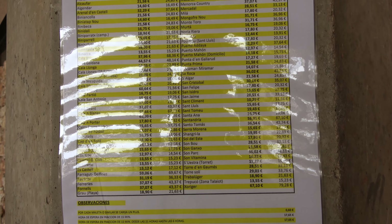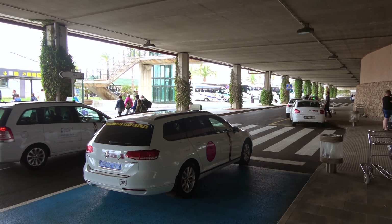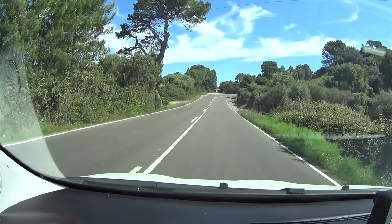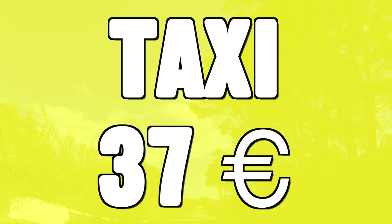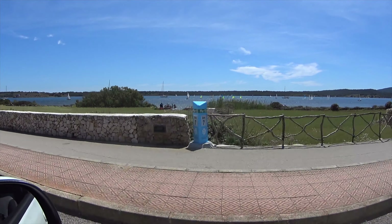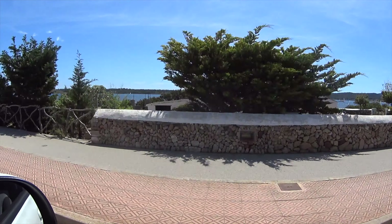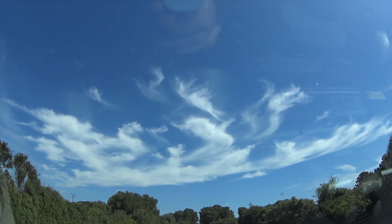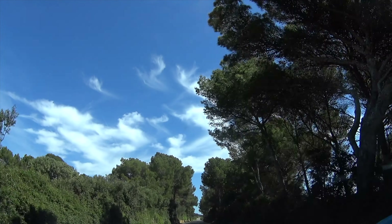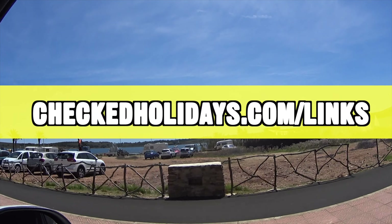Another way to get from Menorca airport to Santo Tomas is by taxi. Taxis are great value if you're traveling with three or four people, as it comes to almost the same price as the shuttle but is more direct. The estimated price at the airport is €37, but this can go up, and evenings and weekends cost more. For both shuttles and taxis I'd advise booking online in advance — for taxis you can lock in your price, avoid surcharges, and even book a five or six-person taxi if needed. You can find all the links on my website at checkedholidays.com/links.